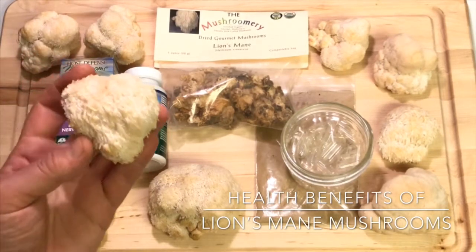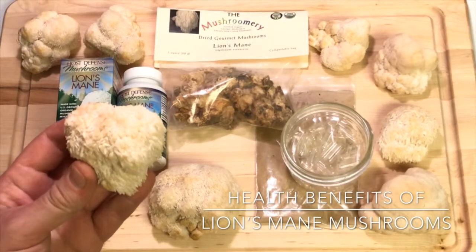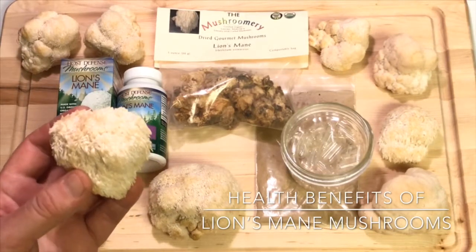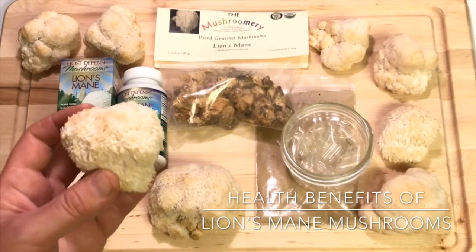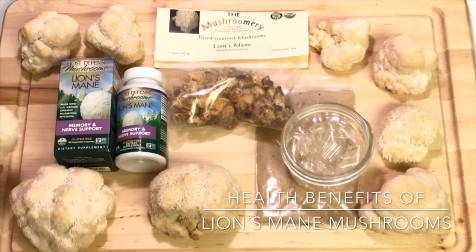I have some examples here of lion's mane mushrooms. These are also called monkey head mushrooms, bearded tooth mushrooms, satyr's beard, the bearded hedgehog, pom-poms, yamabushitake, and also the bearded tooth fungus.